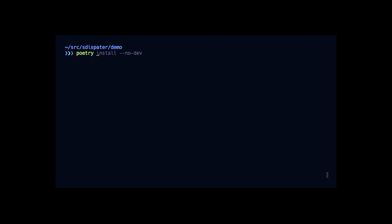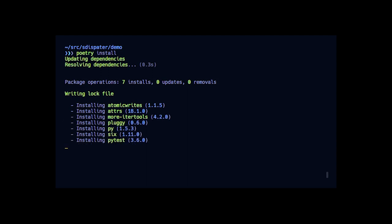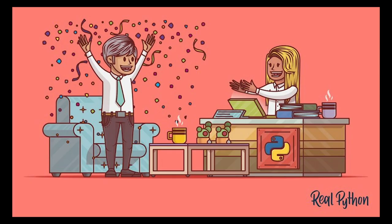Poetry Dependency Management for Python: Poetry helps you declare, manage, and install dependencies of Python projects, ensuring you have the right stack everywhere. Code available from Python Poetry on GitHub. Learn about using two Python functions — range versus enumerate — in a video available on realpython.com.